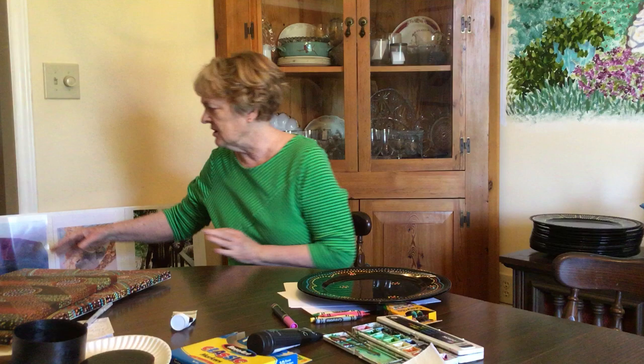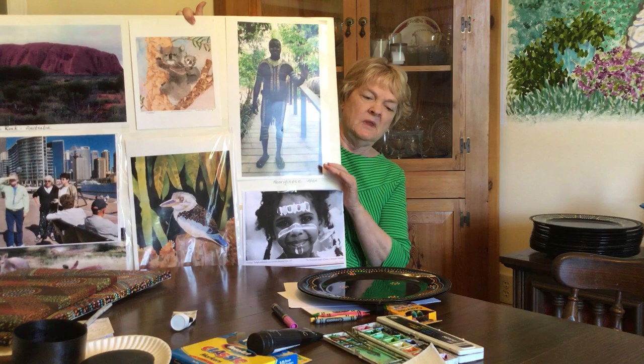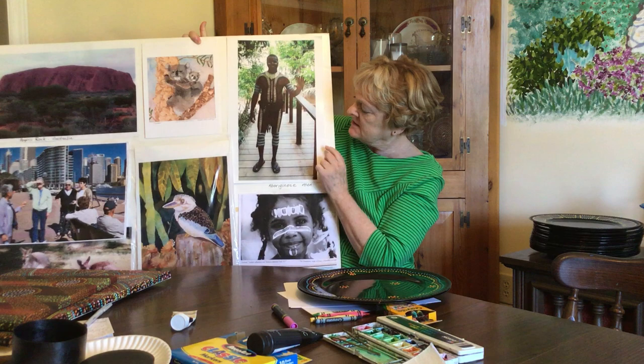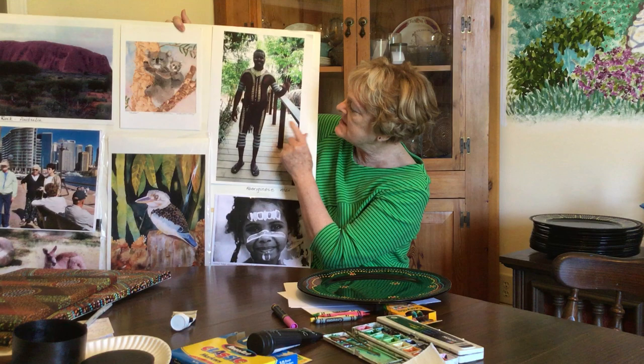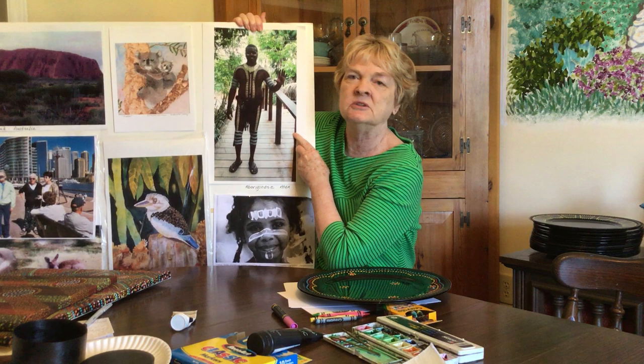Hi, it's Diane. Today I want to talk to you about Aboriginal art. I was fortunate to be able to take a class with an Aboriginal lady on their dot art, and when I was in Australia I was able to go to the Aboriginal Cultural Center. I met this gentleman who worked there — he said that it took two hours for the painters to paint the designs on his body. He was the gentleman that explained different trees and plants to us.